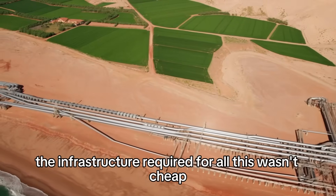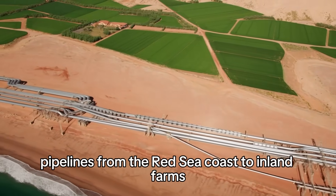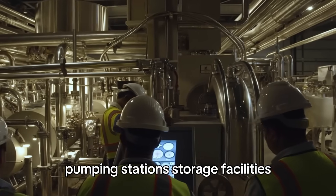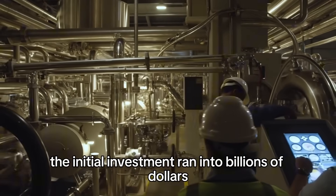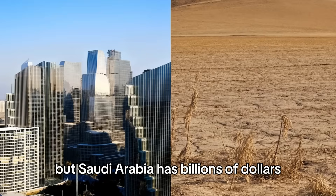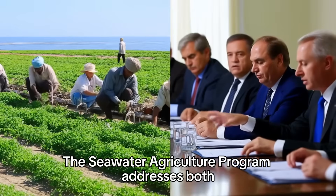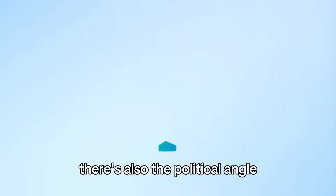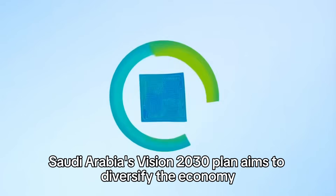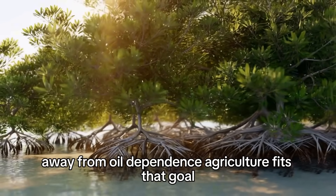The infrastructure required wasn't cheap — pipelines from the Red Sea coast to inland farms, pumping stations, storage facilities, distribution networks. The initial investment ran into billions of dollars. But Saudi Arabia has billions of dollars. What they don't have is water security or food security. The seawater agriculture program addresses both. Saudi Arabia's Vision 2030 plan aims to diversify the economy away from oil dependence, and agriculture fits that goal.